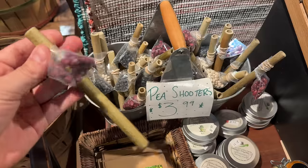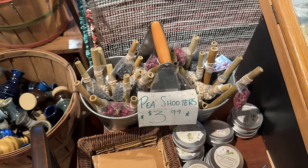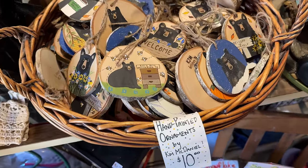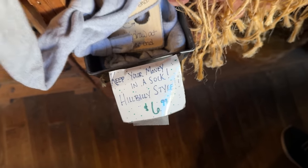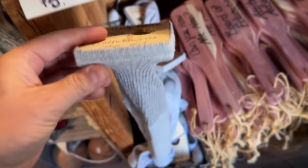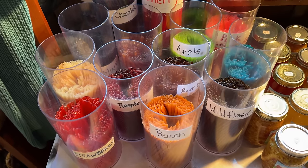For $3.99 you can get a pea shooter — Micah would love to shoot his sisters with these. They've got spinning tops and all sorts of other little toys for kids, and marbles. They have some hand-painted ornaments of a bunch of different black bears. For $6.99 you can get yourself a hillbilly bank — you deposit your money here; it's a sock, and once you fill it up you can withdraw at the other end. For $0.25 you can get a honey straw, which would be great to do with the kids.